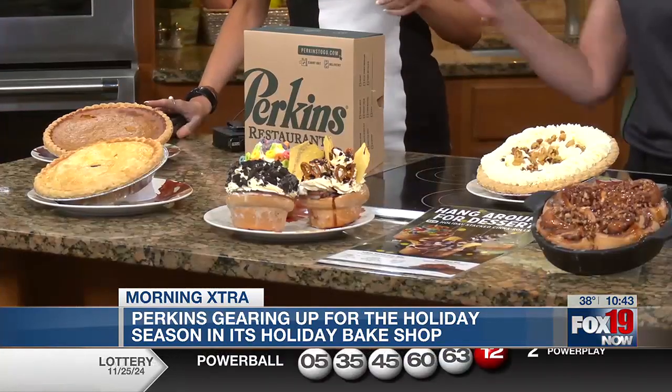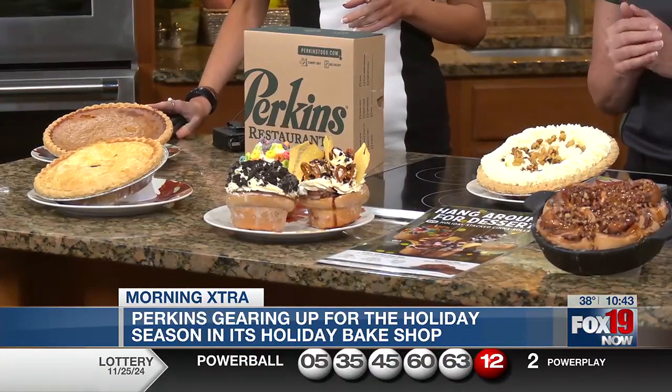So take us kind of around the world here in terms of the pies. We have our classics, which is our banana cream and the sugar-free wild berry. And then the holiday features are the pumpkin and the pecan here and the pumpkin over there.